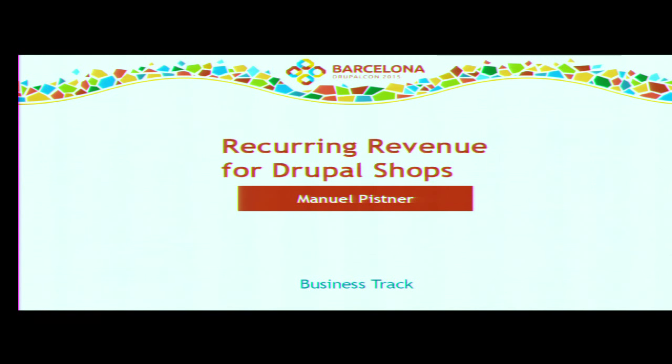Welcome to the session 'Recurring Revenue for your Drupal Shop.' I think each of you watched the keynote on the first day, and I was a little bit inspired by that keynote for my session because we felt that everybody is waiting for Drupal 8 — and that's not just wanting it for the features, it also has a business impact.